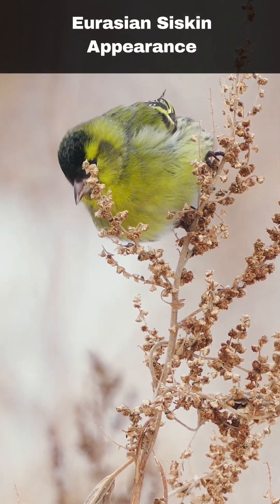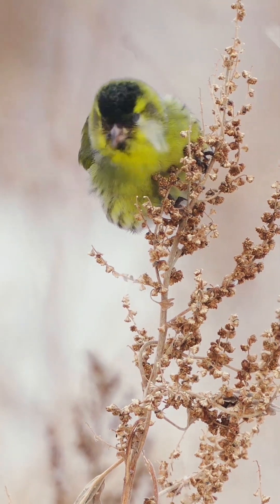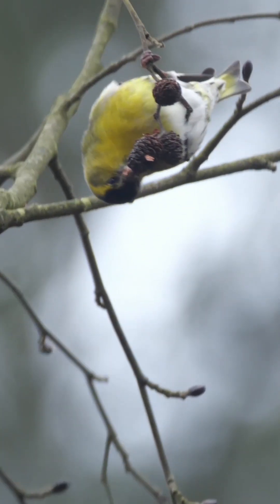The Eurasian siskin is a charming little finch, even smaller than a greenfinch. It sports a cute forked tail and has a narrow bill. The males are especially bright with their sunny yellow breasts and cheeks, topped off with a stylish black cap.